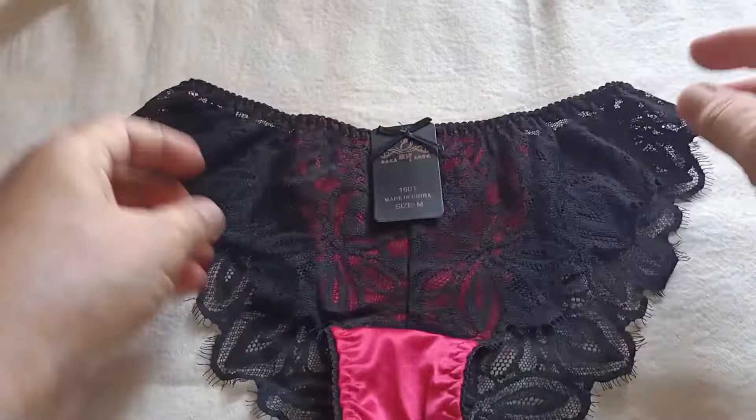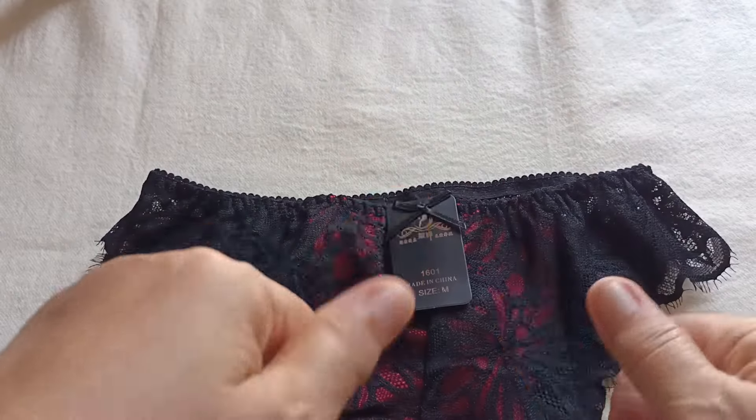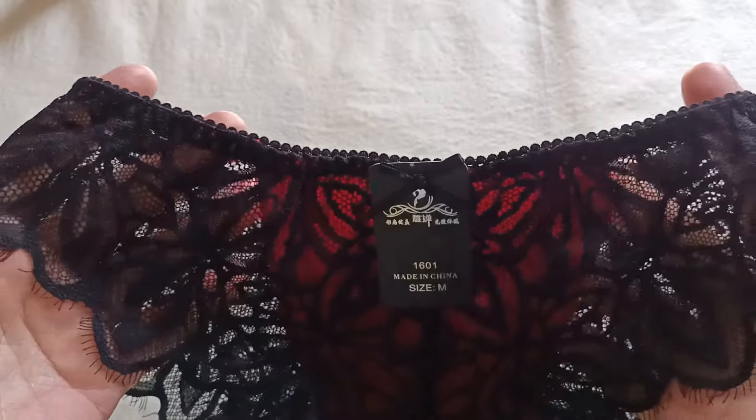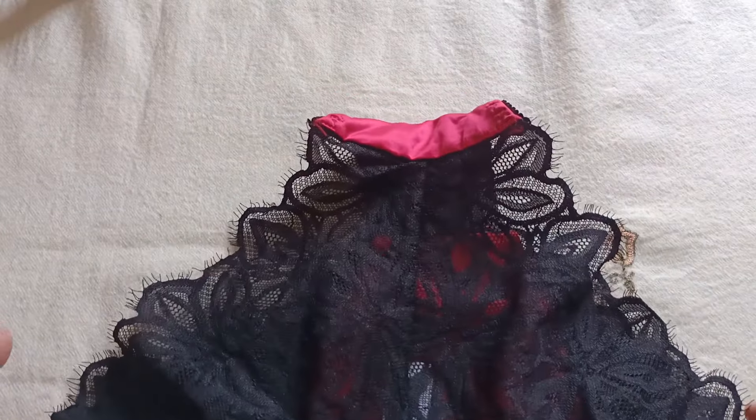So kapag i-rate natin sya ng 1 to 10, bigyan natin sya ng perfect. So that is for today for our sexy see-through bikini haul. Thank you for watching, bye bye!